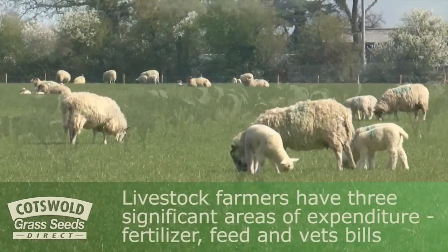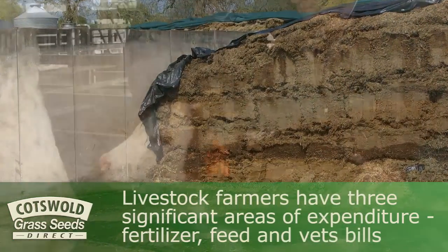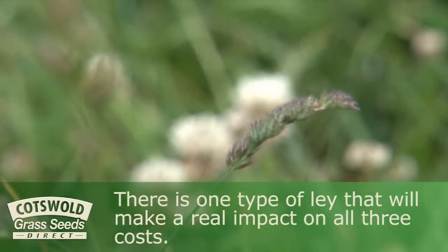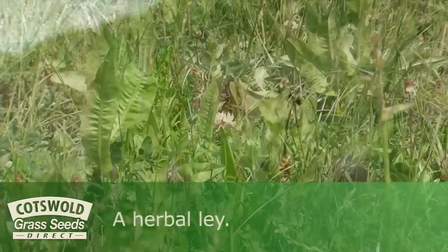Livestock farmers have three significant areas of expenditure: fertiliser, feed, and vet bills. One way to maximise profit margins is to keep these costs low. There is one type of lay that will make a real impact on all three costs — a herbal lay.